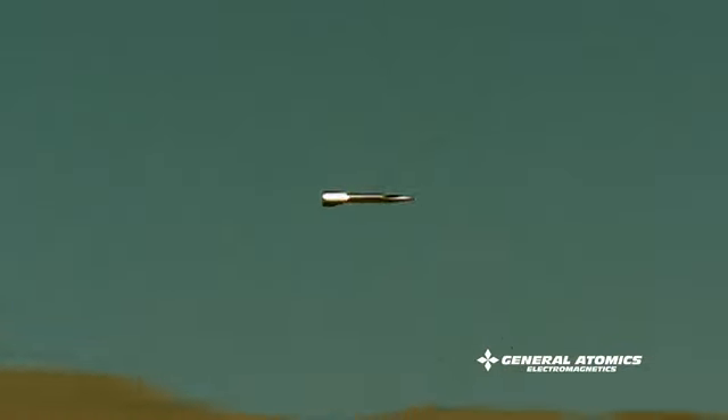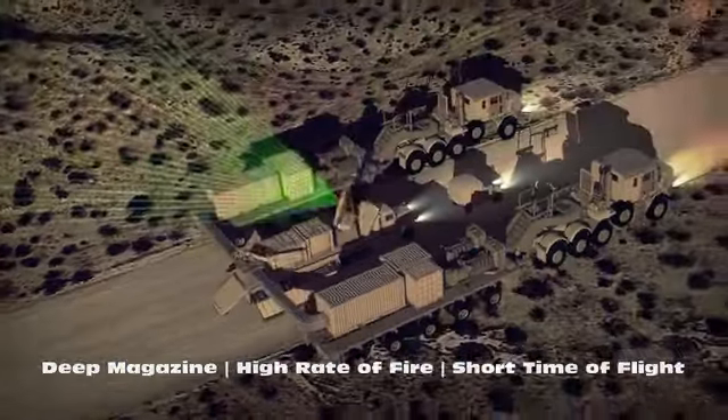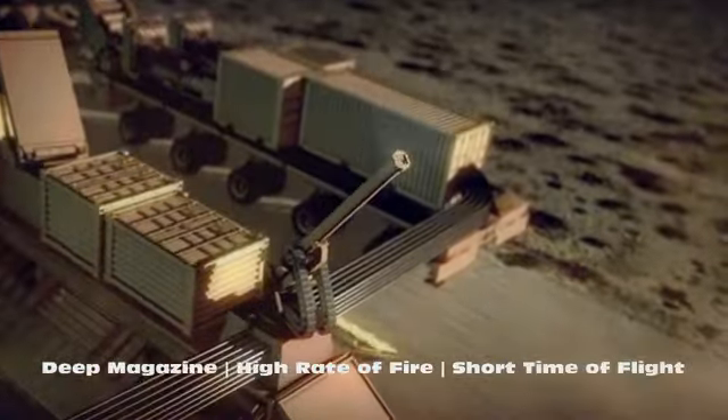Effective. Efficient. Successfully tested. General Atomics' Blitzer Railgun accomplishes multiple missions at a fraction of the cost.